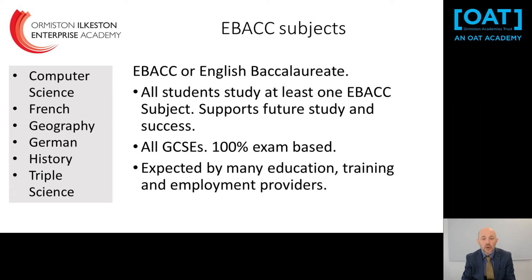Within the Options process, you will choose at least one E-Bacc or English Baccalaureate subject — you can choose more. Those subjects support future study and success, they're academic GCSE subjects, they're all 100% exam based, and they're expected by lots of education providers and training providers as well.